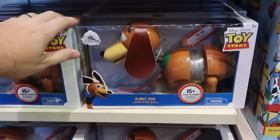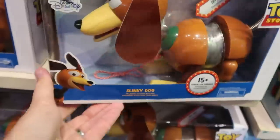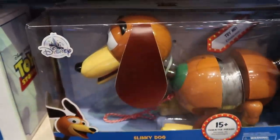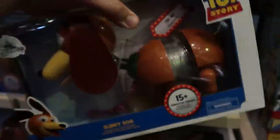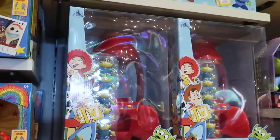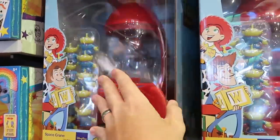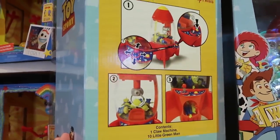Over in the Toy Story section I'm noticing some new merchandise. Look at this Slinky Dog — he comes with his leash and tail just like in the movies, with 15-plus phrases — 'Try Me!' That is $32.99, definitely well worth it. They also have the space crane with all the aliens from Toy Story — the prizes come out the bottom — really awesome for a take-home at $54.99.